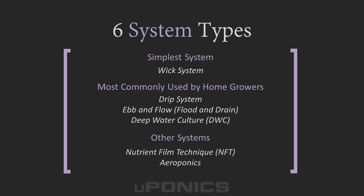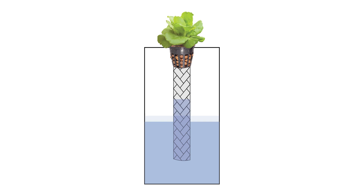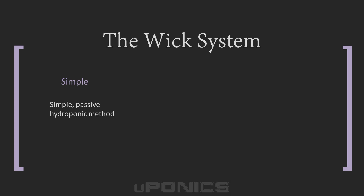Let's start with the most basic system type used in hydroponics: wicking. Wick systems are simple because there are no moving parts, which makes it a passive system. Using capillary action, a rope or fabric material draws the nutrient solution from the reservoir upward into the growing medium. This keeps the roots of the plants constantly hydrated and fed.